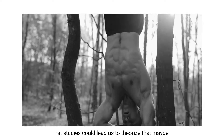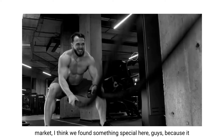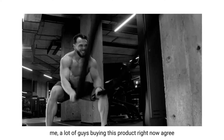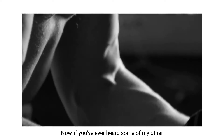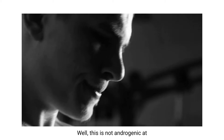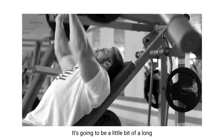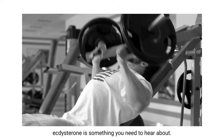Those positive results in muscle mass in rat studies could lead us to theorize that we would find those same results in humans. Looking at the different ecdysterone products on the market, it seems that in practice — and a lot of guys buying this product agree — that in humans it creates anabolism, you grow more muscle from it. Now, this is not androgenic at all — actually the total opposite. So grab some popcorn, it's going to be a long one. Ecdysterone is something you need to hear about.